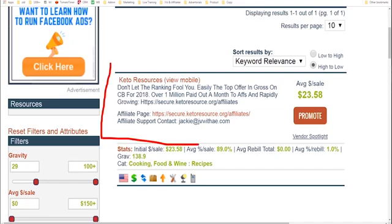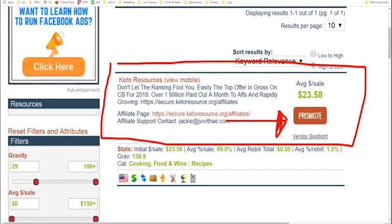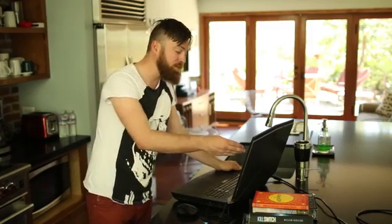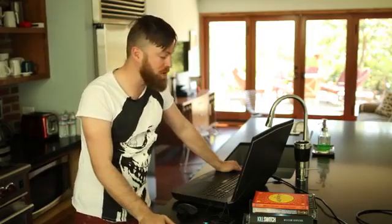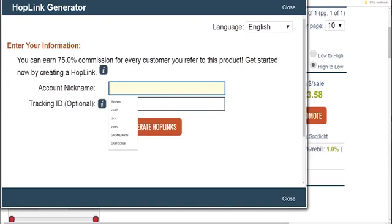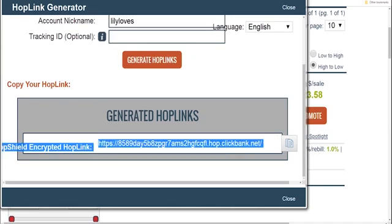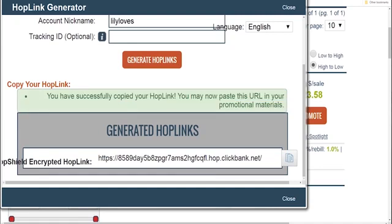The first thing we do to get your link is go over here and click 'promote.' This is how you get your affiliate link. You'll also see up here the information on how much money you make per sale — right here it says $23. So on average, if somebody buys these keto resources, you'll make $23. When you sign up for ClickBank, you'll be given an affiliate ID. You'll enter your affiliate ID — let's say it's Trevor321 — and click 'generate hoplinks.' You'll copy your hoplink using this button right here, and it says you've successfully copied your hoplink. Now you need to put your hoplink up places to get people to click on it who would be interested in buying whatever you're selling.